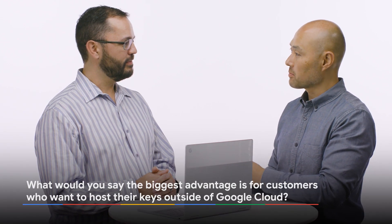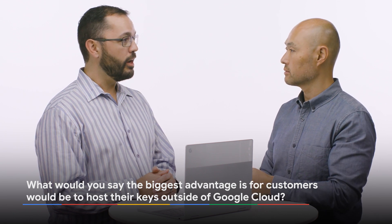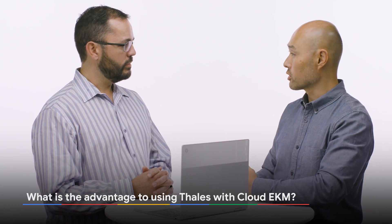That was great, and it looked really easy as well. What would you say is the biggest advantage for customers to host your keys outside of the Google Cloud? I think some of the key advantages are full control over their keys and the material that's protecting them, as well as the ability to shred that data and leave the cloud provider. Having full lifecycle management of the protection of the key is critical for a lot of our customers.